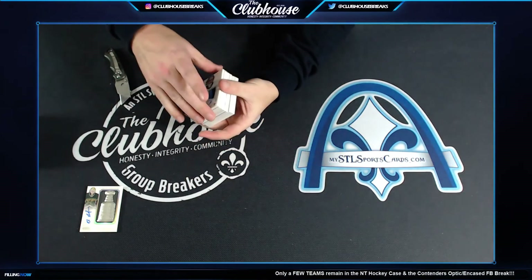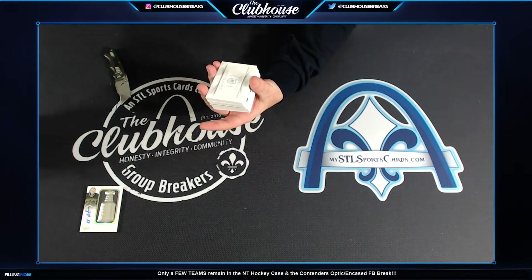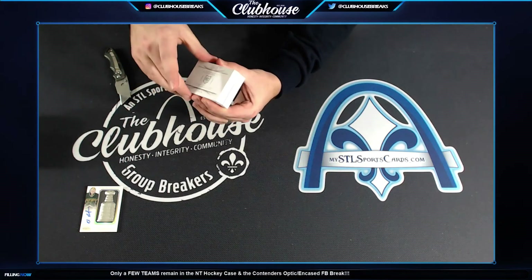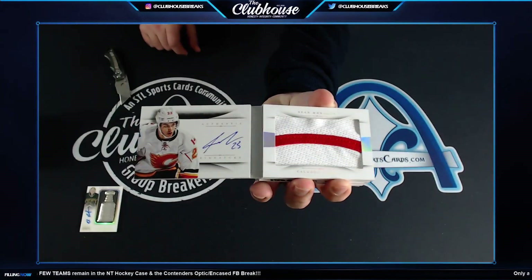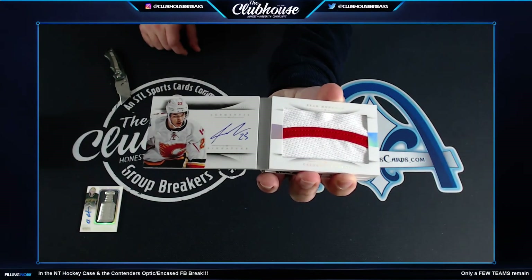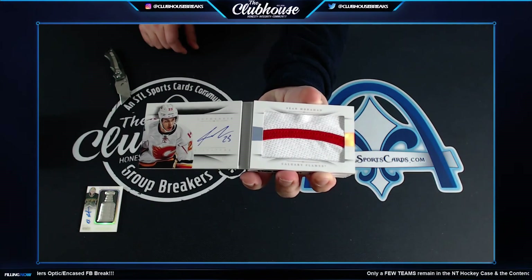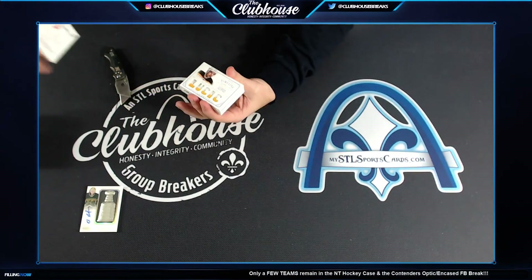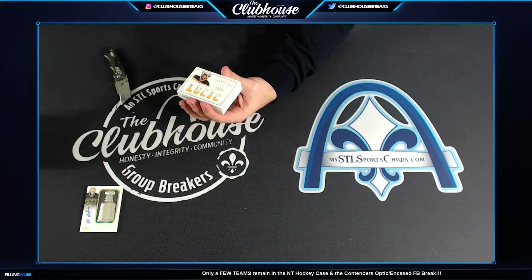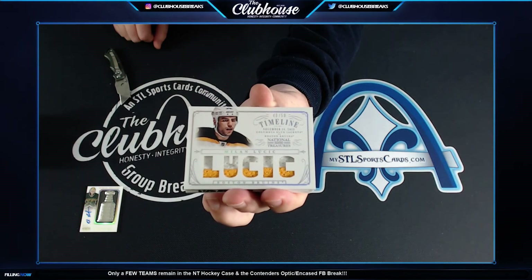Next, numbered to 49, Sean Monahan — you got two Monahans, Jay Herbst. I think you got the out-of-25 gold and the 49 silver. Next for Boston, Milan Lucic to 50. Graham.